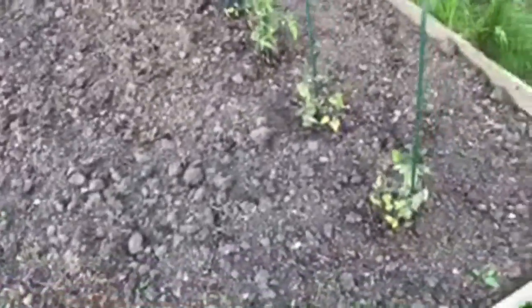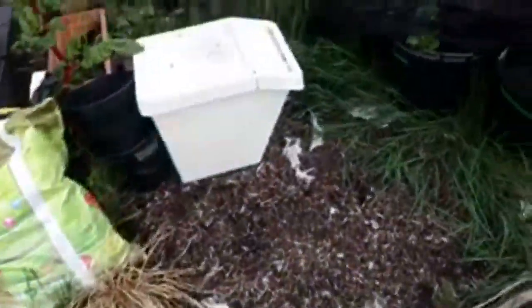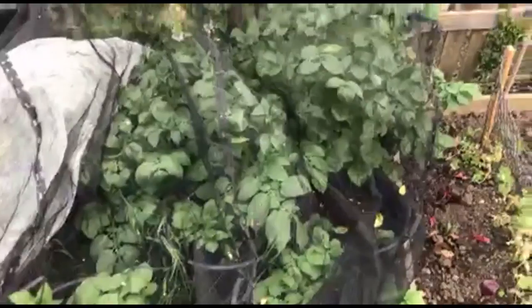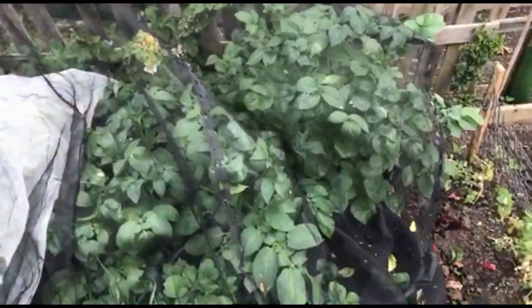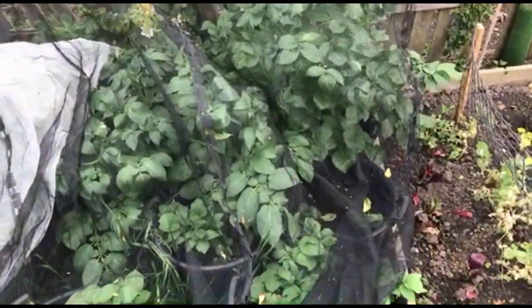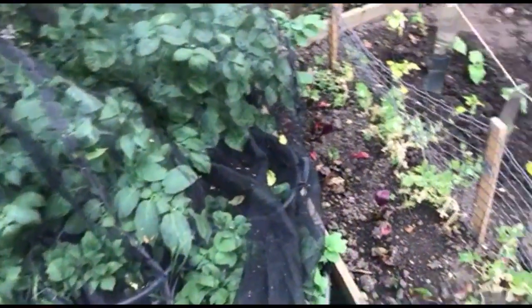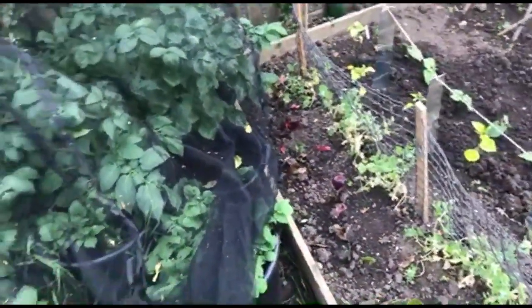I haven't planted any potatoes this year in the soil, which is at least one good thing. All my potatoes are in buckets. They've just been under a net because it was sort of frosty earlier in the week.